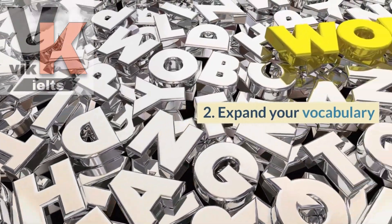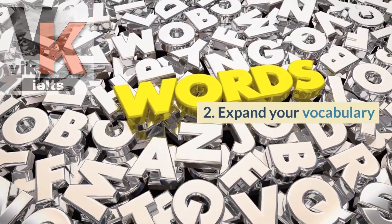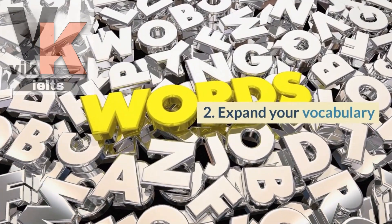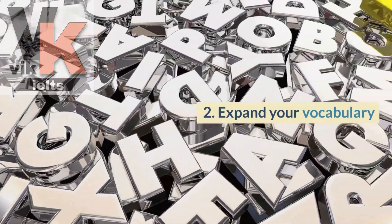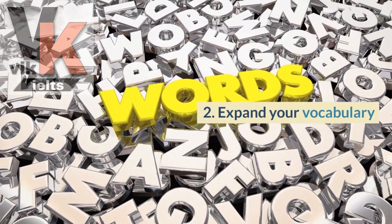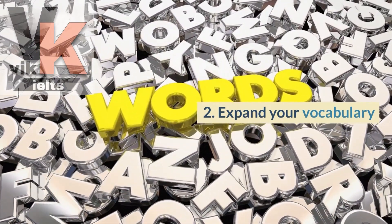The second tip is to expand your vocabulary. Learning and using new words and phrases regularly will not only enhance your speaking, but also your overall language proficiency. Make it a habit to note down unfamiliar words and incorporate them into your everyday speech.